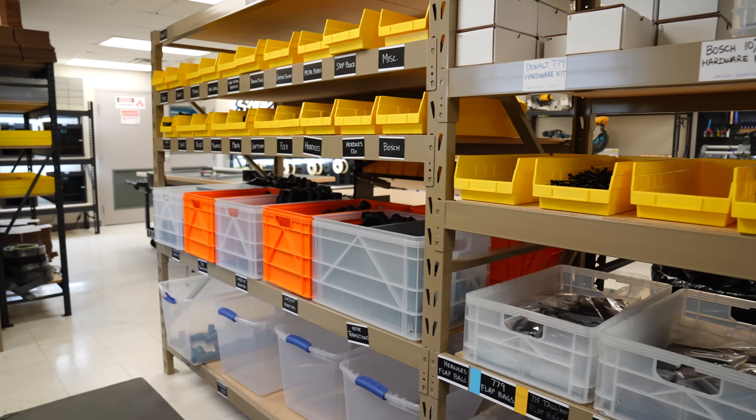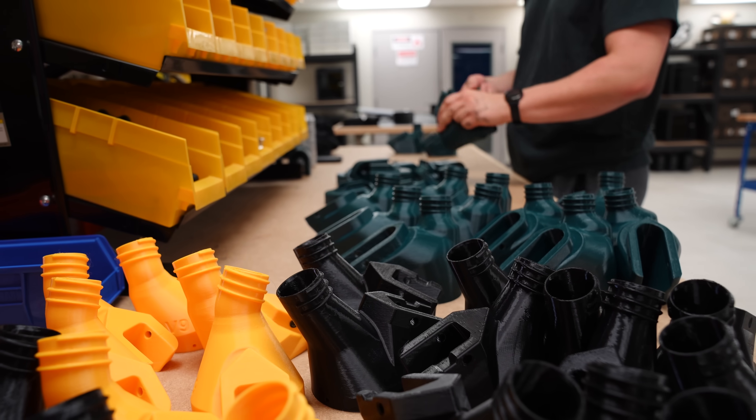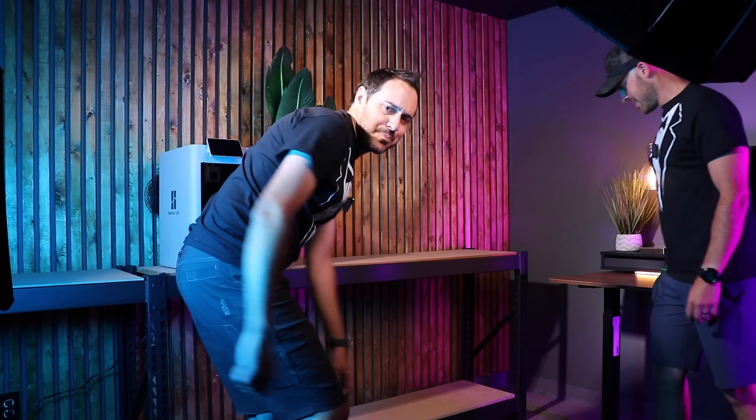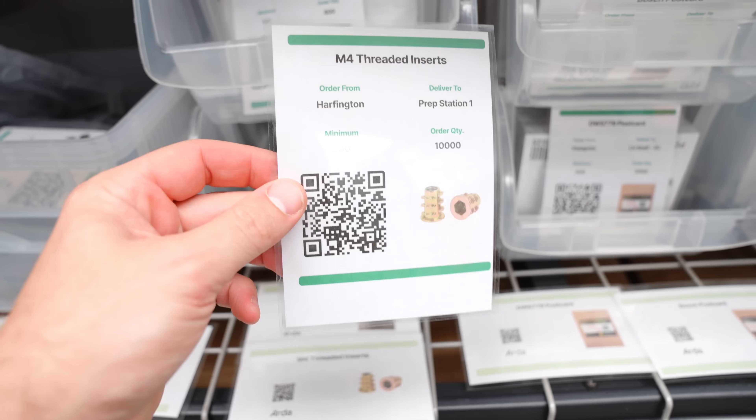A lot has changed since moving into this place 16 months ago. We've almost tripled our 3D printer count, we've hired employees, we built a studio. Look at all this space — so much room for activities! And we put in place some big boy processes to make us more efficient. Let me show you around.